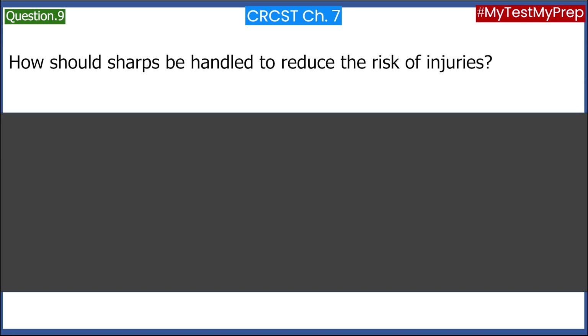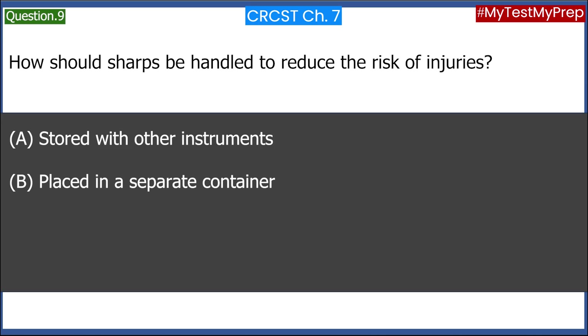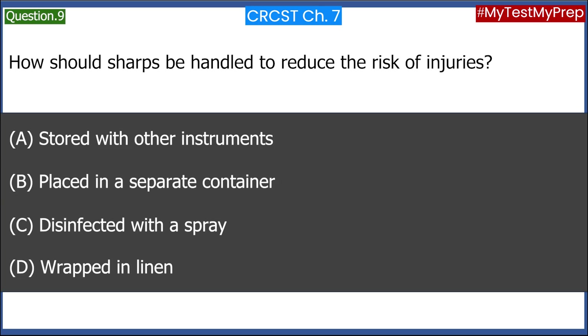How should sharps be handled to reduce the risk of injuries? A. Stored with other instruments. B. Placed in a separate container. C. Disinfected with a spray. D. Wrapped in linen. Answer: B. Placed in a separate container.